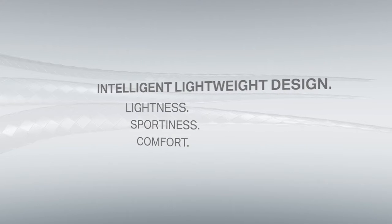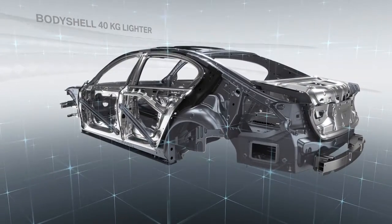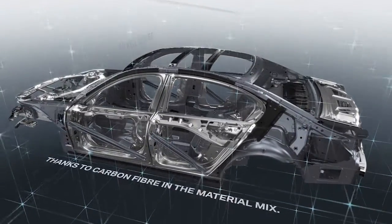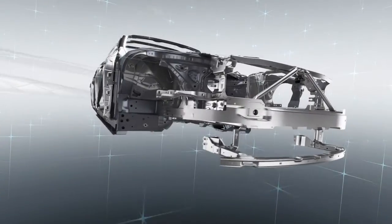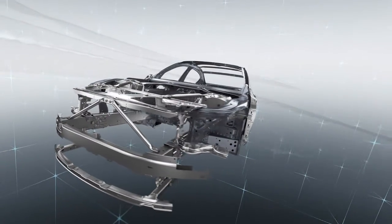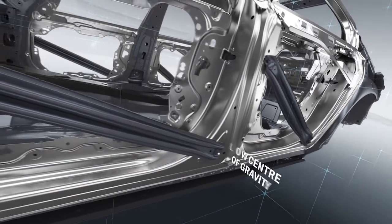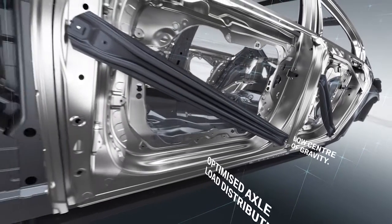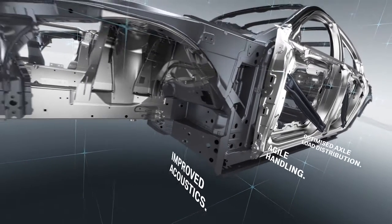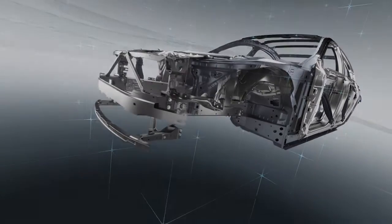But carbon fiber is just one of the materials at work. Lowering the car's weight by up to 130 kilograms required the application of lightweight design techniques across all components. Innovative lightweight design in the new BMW 7 Series enhances both comfort and driving dynamics. The key elements here are a low center of gravity, optimized axle load distribution, agile handling and improved acoustics. Underpinning them all is the rigorous application of a whole vehicle approach.